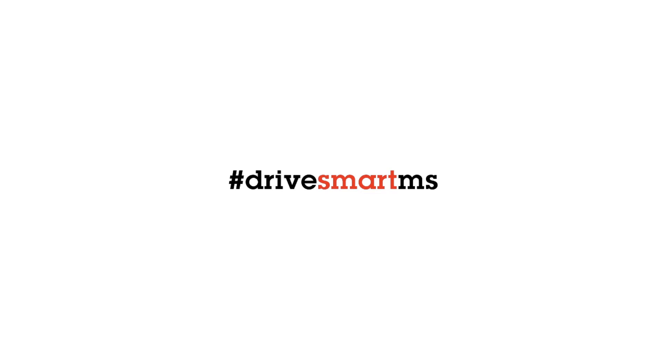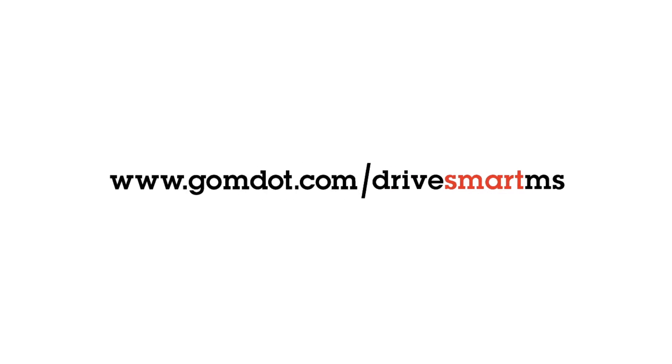To learn more about how to drive smart in Mississippi, visit GoMDOT.com forward slash drive smart MS.